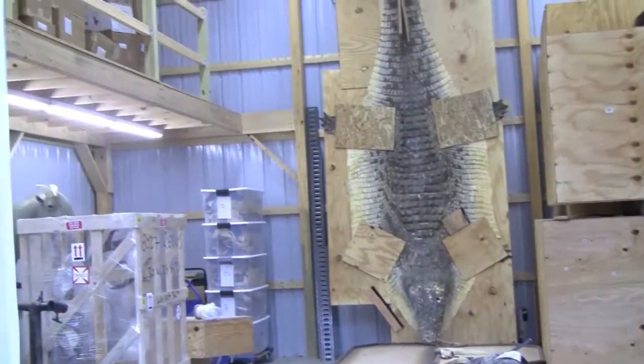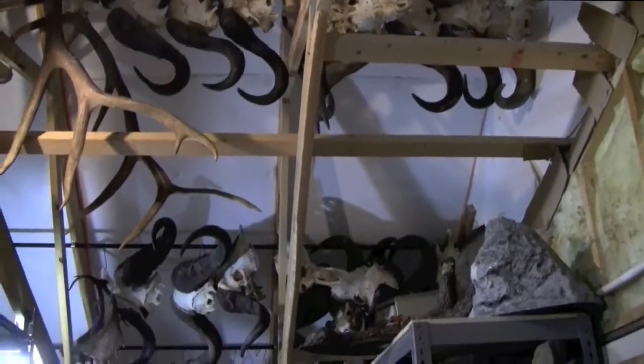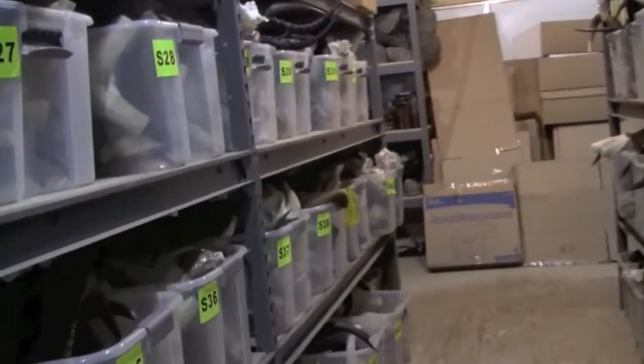In our warehouse area where crates are checked in and finished trophies are sent out, we store our skulls and work in process here as well as our supplies.